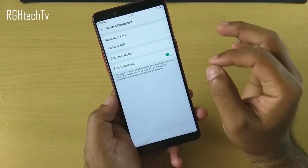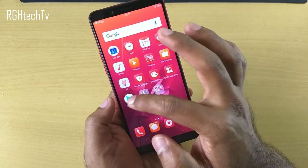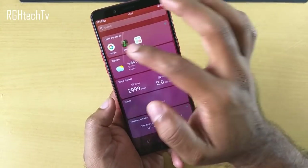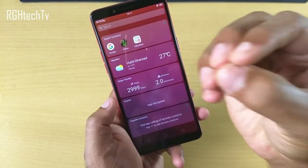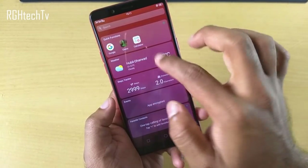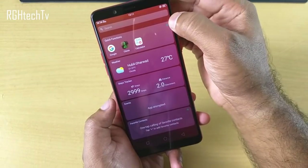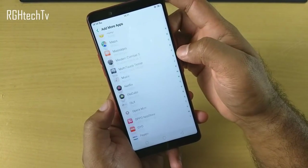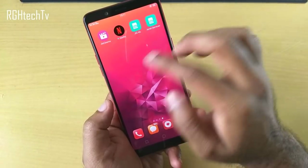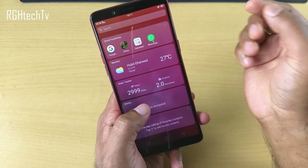The next important feature is smart assistant under smart and convenient. If you slide from the left of the home screen you'll find it. Here you can have a quick set of applications, weather information, a step tracker, and more. You can customize it — click the plus button to add frequently used apps like WhatsApp or Facebook so you don't have to search through all installed applications.